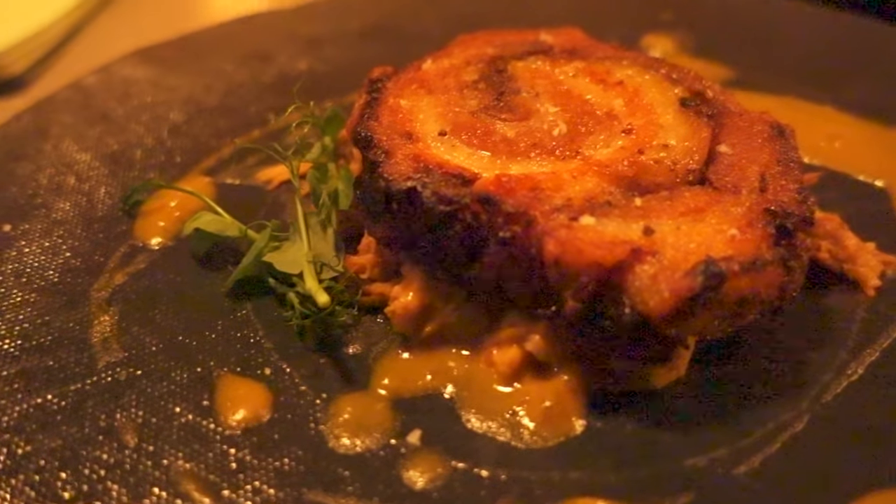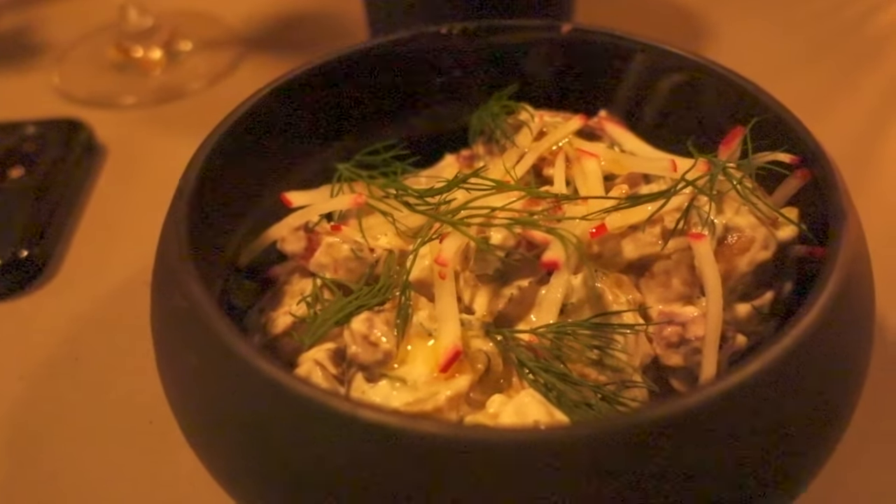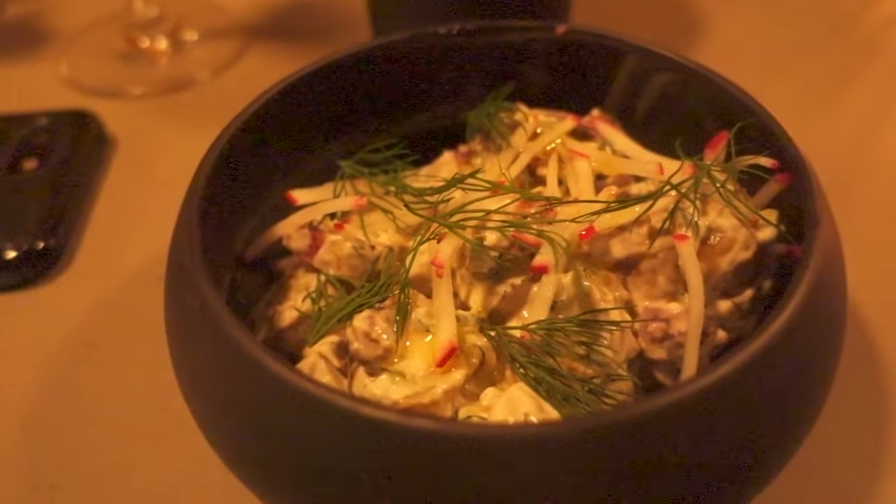However, I think the star of this entire experience was the palm poisson, which is a glorified version of a tater tot served with spicy cod roe and chives from their garden.